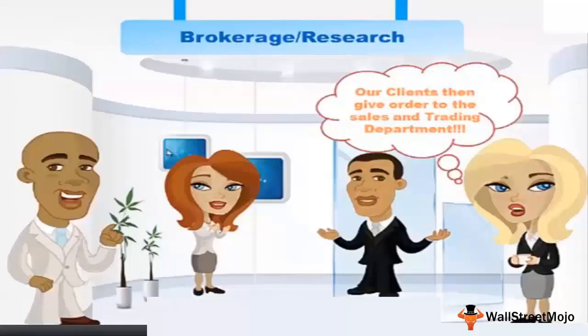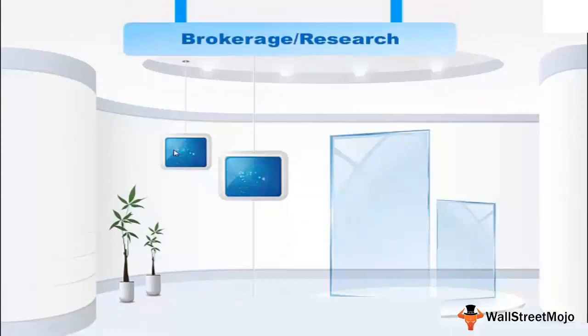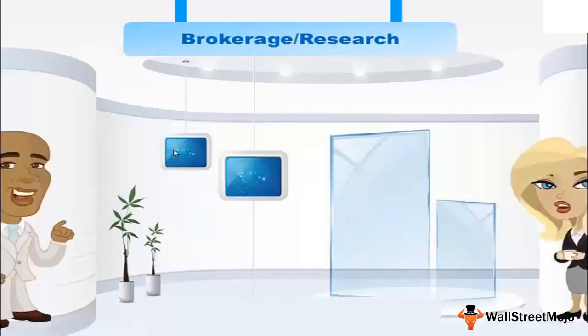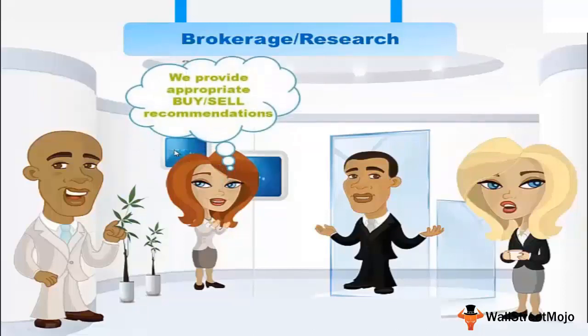Let's look at the overall workings of the brokerage or research department within an investment bank. Essentially, what they do is perform stock research, also called company research. This means looking at the fundamentals of the company, going through annual reports, identifying whether the company is doing well from a fundamental point of view, and coming up with buy/sell recommendations on the stock.